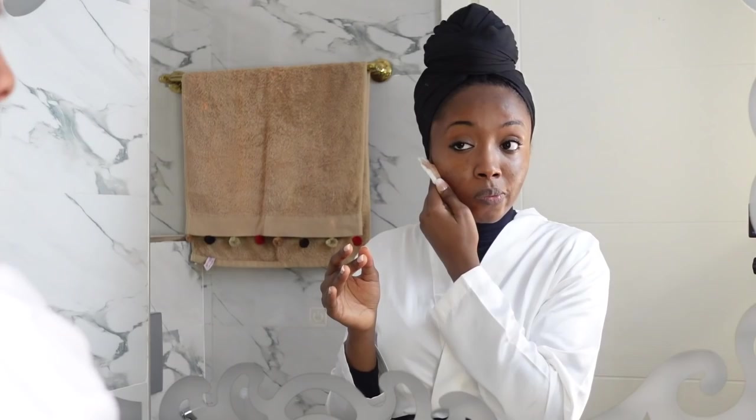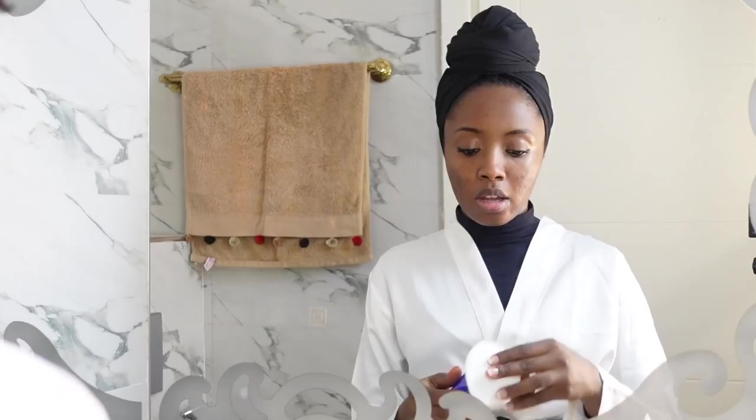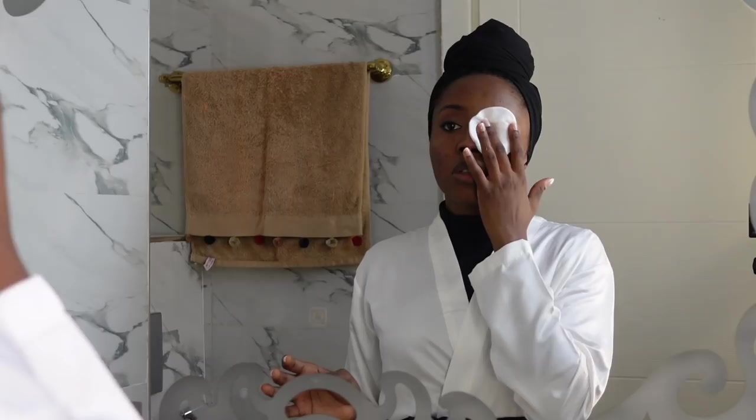As you can see, even with the first wipe I still have a ton of makeup on my face. You might have noticed I tried to stay away from my eyes. That's because I use an eye makeup remover to take out the makeup on my eyes. My eyes are so sensitive, so I like to use something more gentle to clean up that area. I use the Estee Lauder gentle eye makeup remover and I apply quite a bit on the pad.